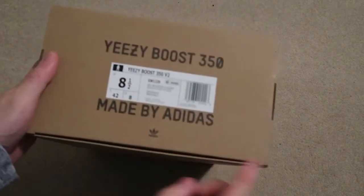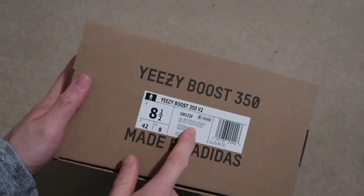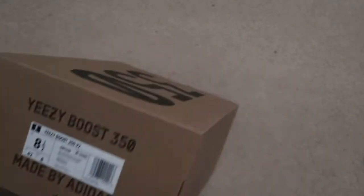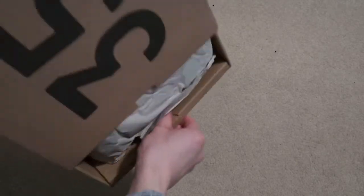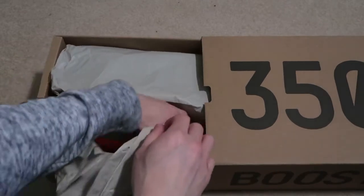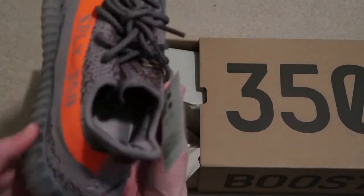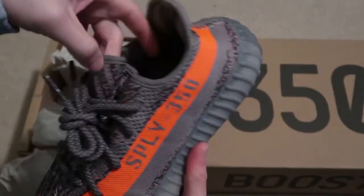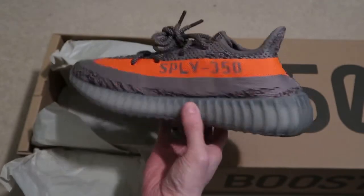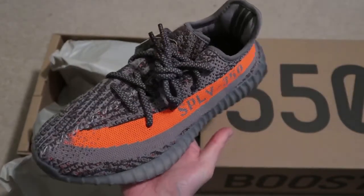They fit small, so always size up or half size up. I'm usually a size eight but went half a size up here. These are the 350 V2 Beluga Reflectives. Happy they re-released these.